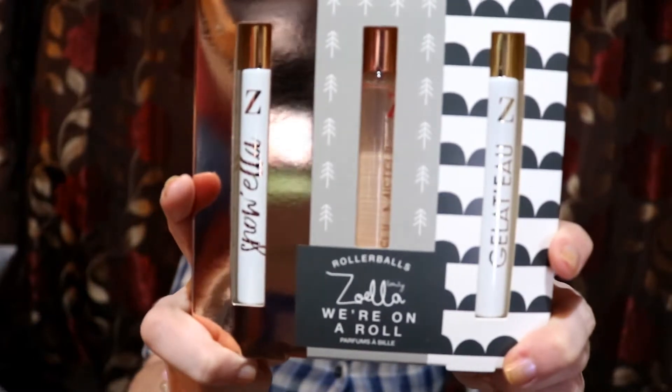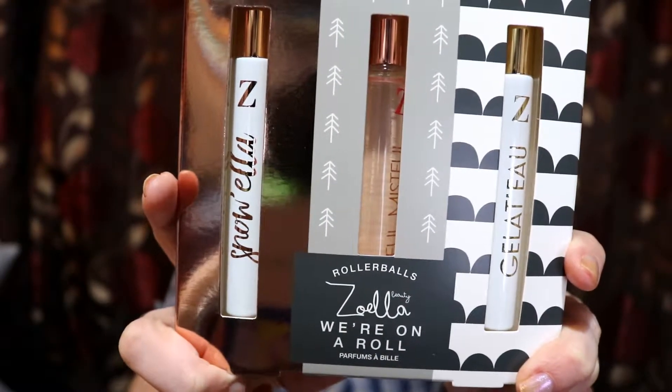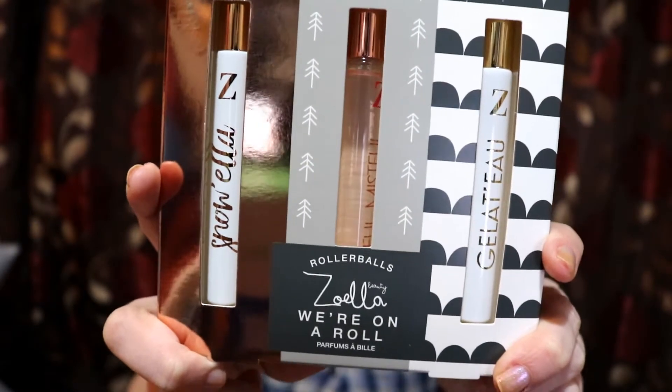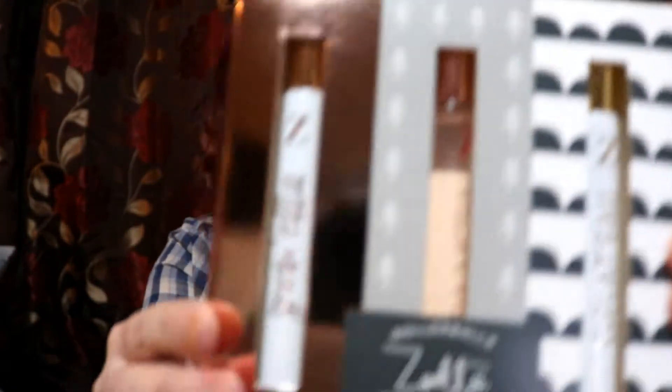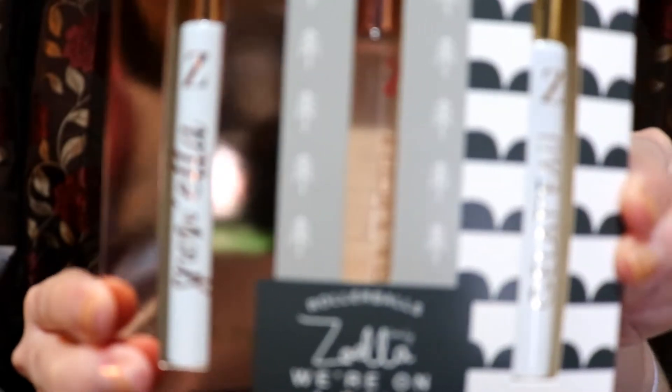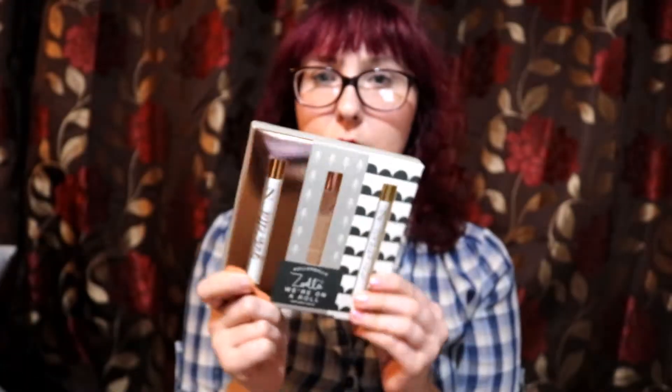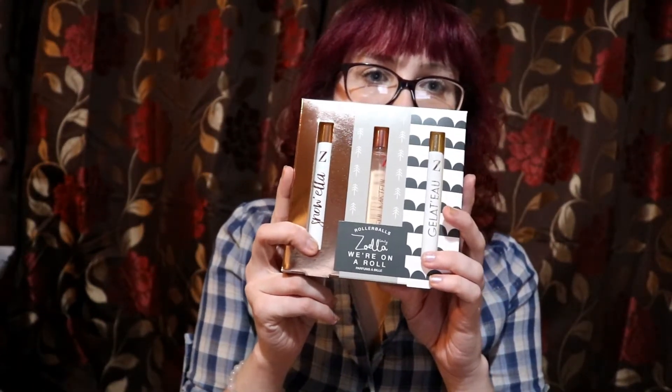Moving on to the next item — this set of Zoella three fragrance roller balls. You've got Snowella, Blissful Mistful, and another one. These roller balls are 10ml each and are great if you're travelling or to put in your bag. This set was reduced to £4.99.